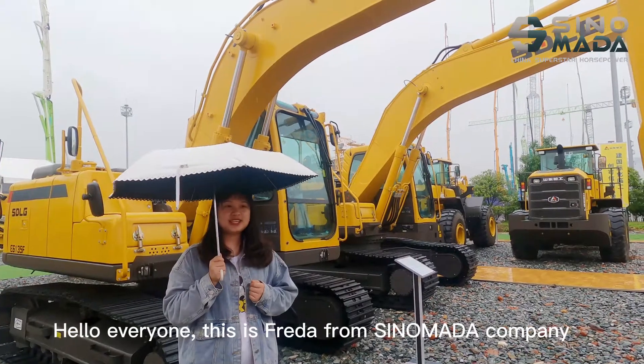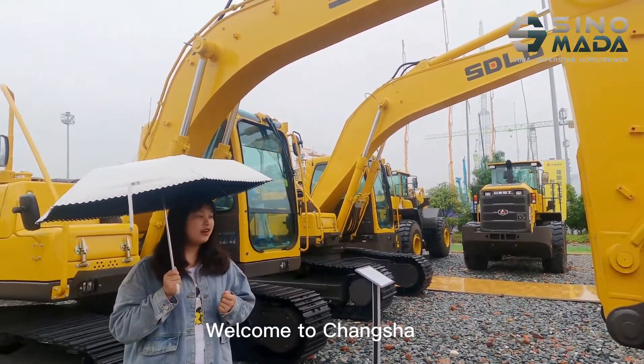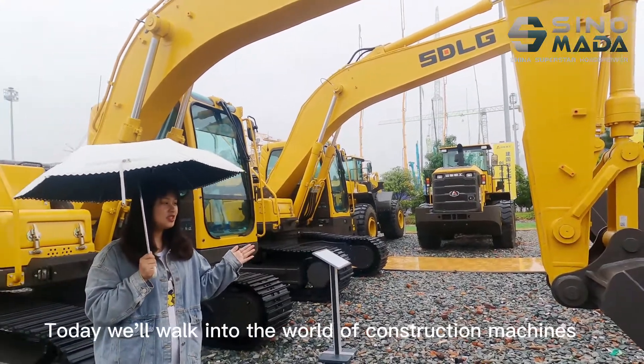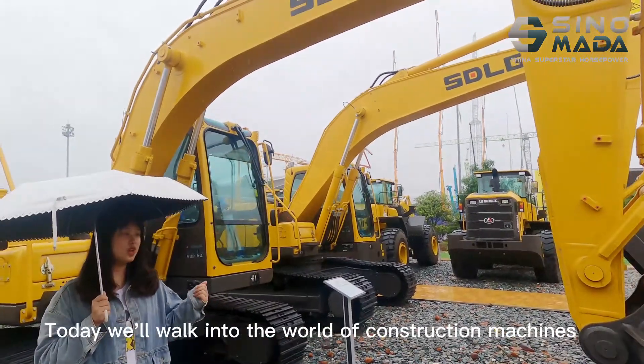Hello everyone, this is Freda from Sikamana Company. Welcome to Changsha International Construction Equipment Exhibition. Today we are going into the world of construction machines.